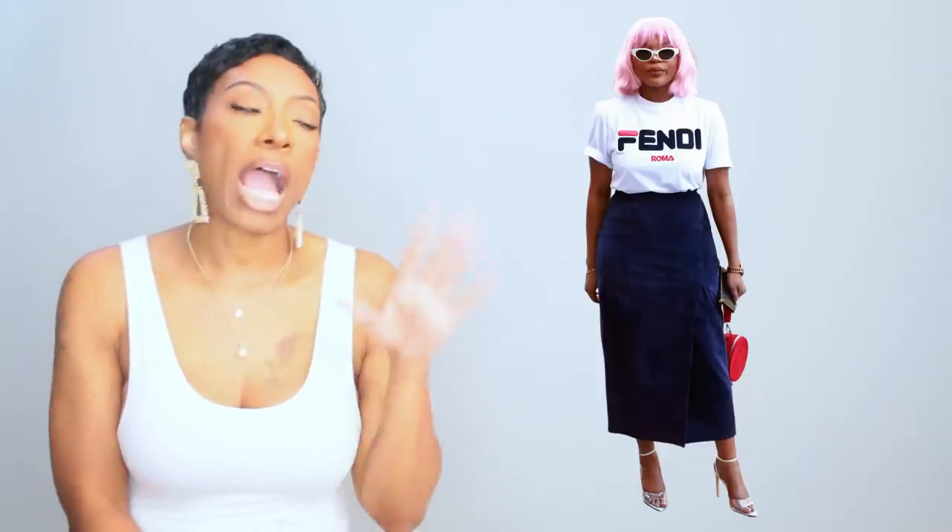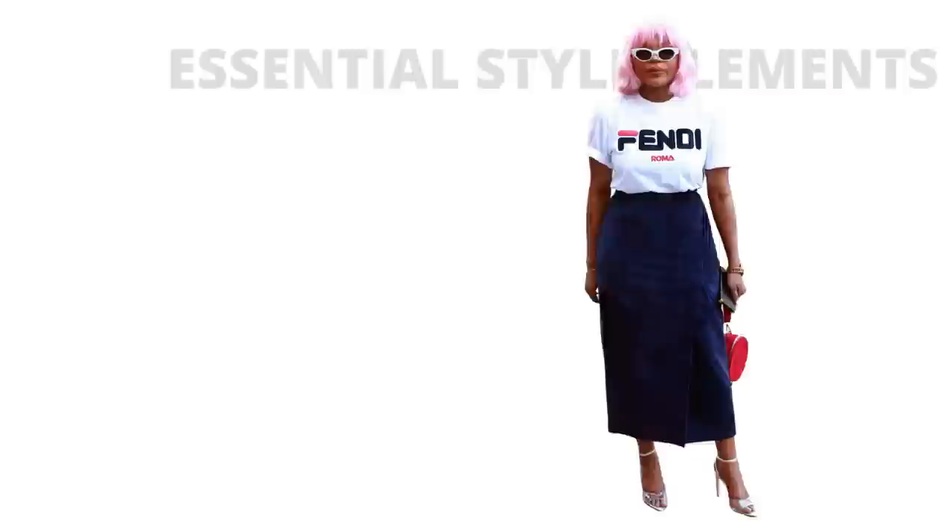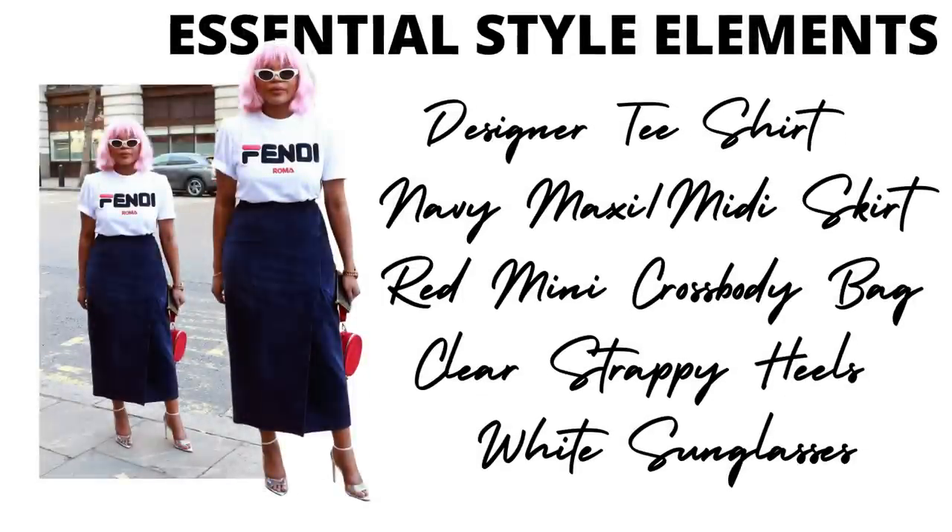Moving on to the next look — I really like this girl, she can really dress. I love the pink hair. This look is casually classy, which is my thing. The essential style elements are: a designer Fendi t-shirt, a navy maxi-midi skirt, a really cute little red mini crossbody bag that's so dainty and feminine, clear strappy heels, and white sunglasses that just pull the whole thing together and elevate the look.